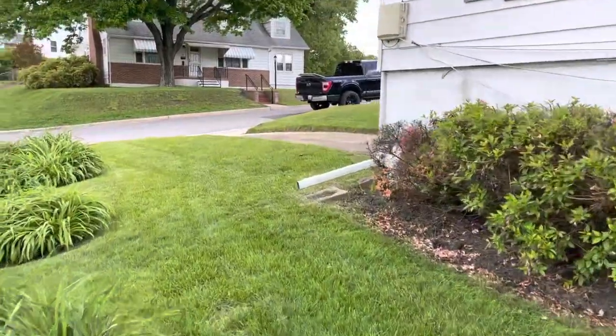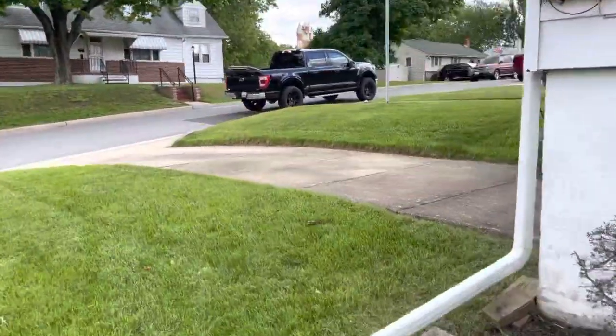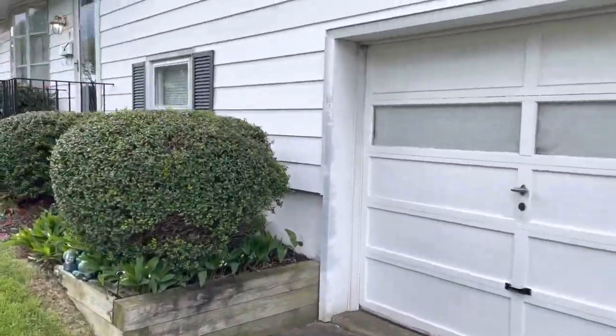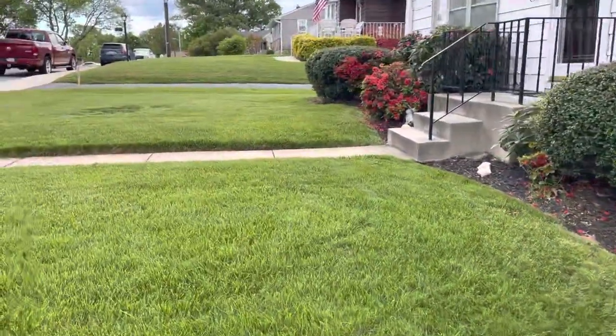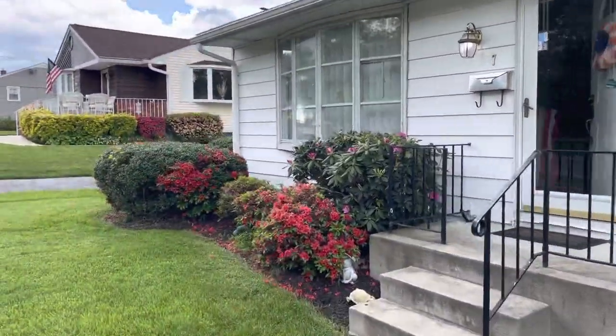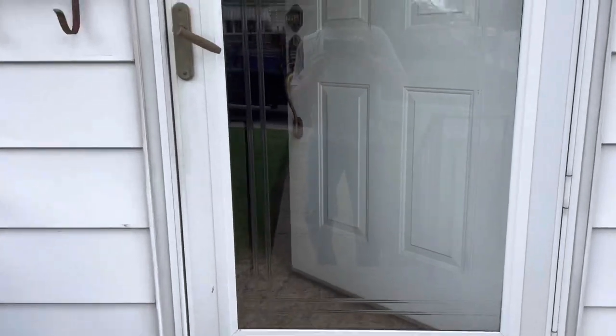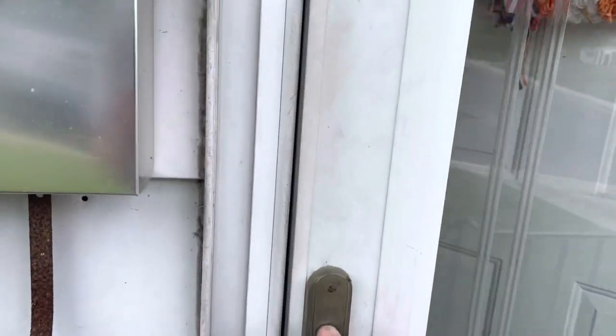Really nice corner lot, really nice grass. I think we just leave the garage door. Leave the bay window. Just paint this railing here. Leave the front door and storm door.